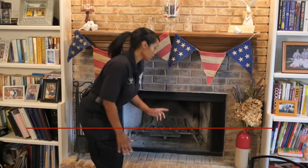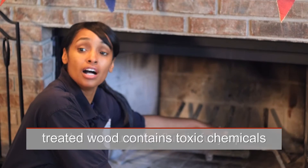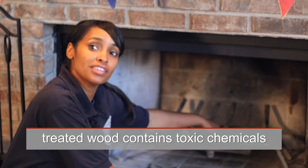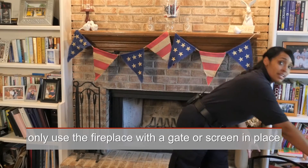For homes with fireplaces, there are three things that are really important. First, you want to make sure that the flue is completely open. Second, you only want to burn untreated wood. And third, equally important, you want to make sure that you have the safety gate up at all times.